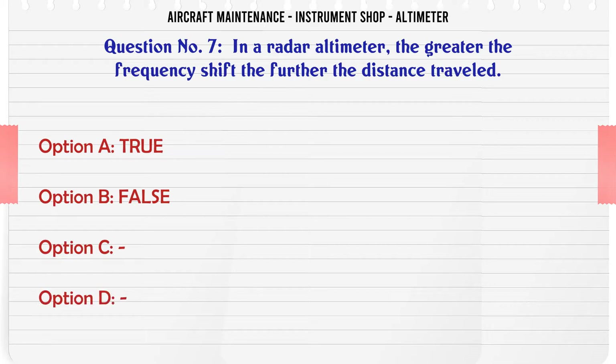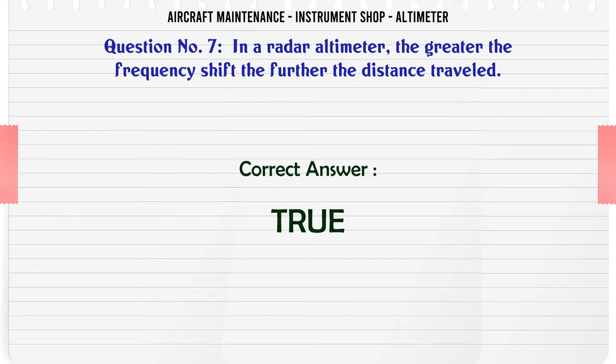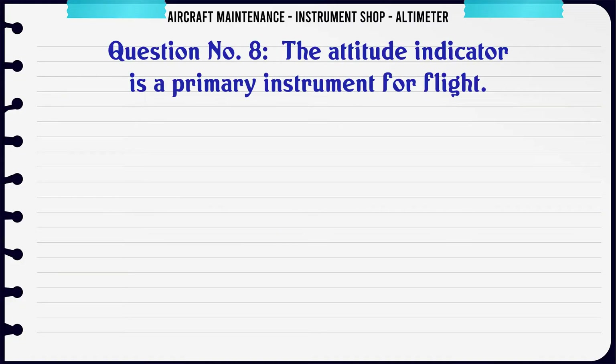In a radar altimeter, the greater the frequency shift the further the distance traveled. A. True, B. False. The correct answer is True.